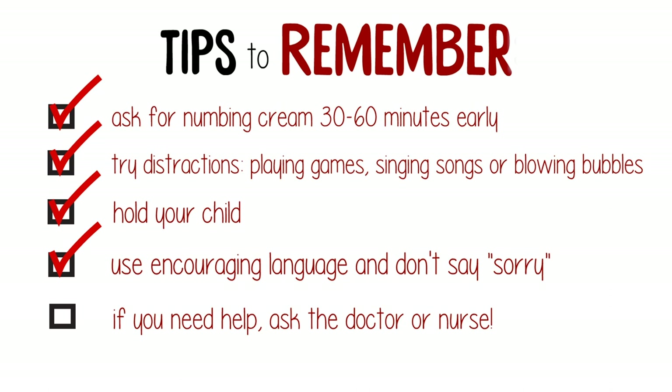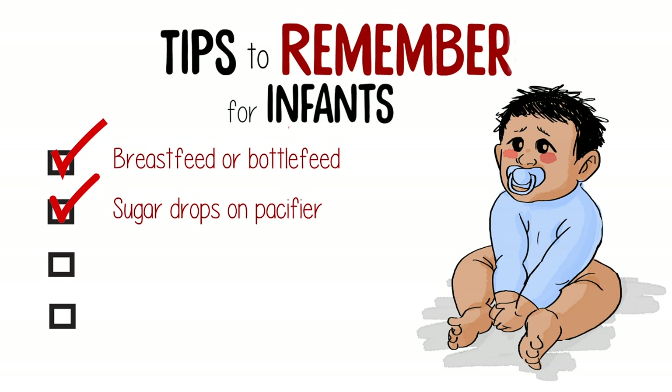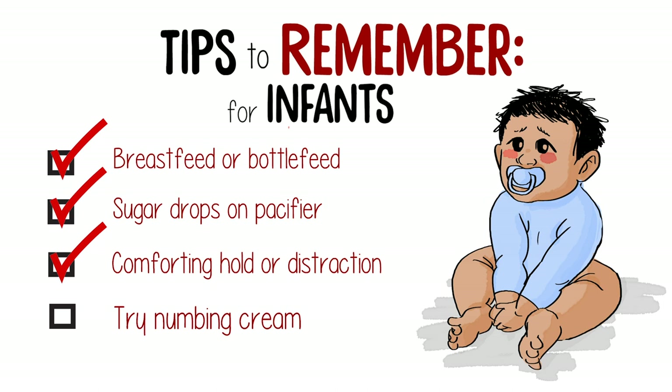Be calm and use encouraging language — don't say sorry. If you have a question or need help, ask the doctor or nurse. And if your child is an infant or a baby, you can try breastfeeding or bottle feeding, or sugar drops followed by a pacifier. A comforting hold or distraction will also help, and you can also use the numbing cream.